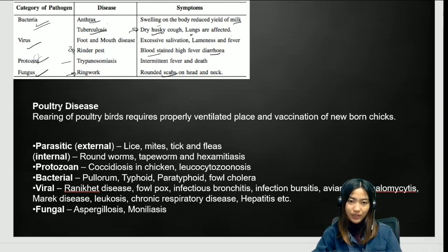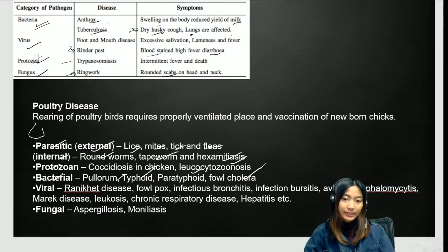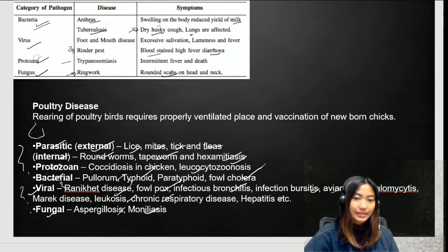Poultry diseases require proper ventilation and vaccination of newborn chicks. Parasitic causes include external (lice, mites, ticks, fleas) and internal (roundworms, tapeworms, hexamethiasis). Protozoal: coccidiosis and leucocytozoonosis. Bacterial: pullorum typhoid, paratyphoid, fowl cholera. Viral: Ranikhet disease, fowl pox, infectious bronchitis, infectious bursitis, Marek's disease, leucosis, chronic respiratory disease, hepatitis. Fungal: aspergillosis and moniliasis.